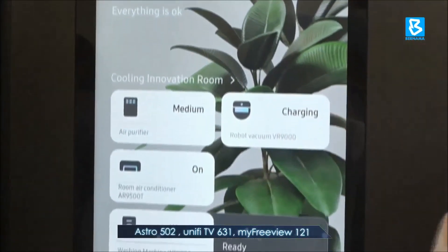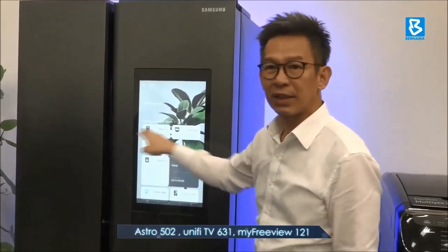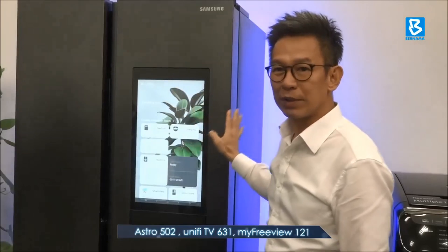The Samsung Family Hub Refrigerator comes with a capacity of 600 litres in a premium black matte finish, priced at RM8,999.